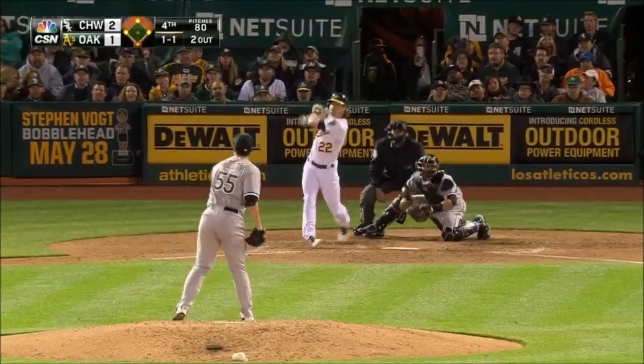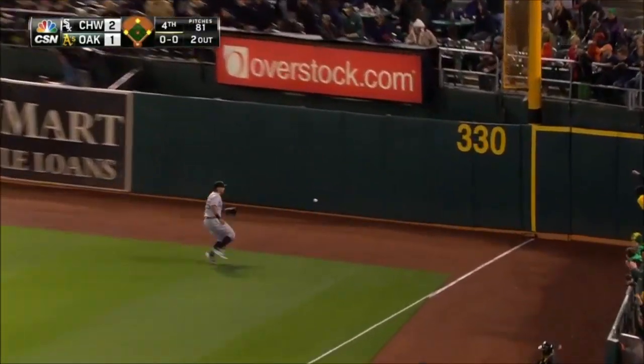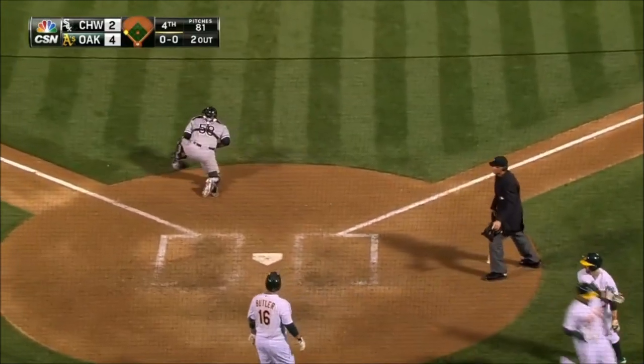A wide drive down the right field line. Garcia over — he's not going to get it. One run scores, two runs score. Here comes Coco heading for the plate, he will score. And on third is Reddick — he's cleared it with a triple.